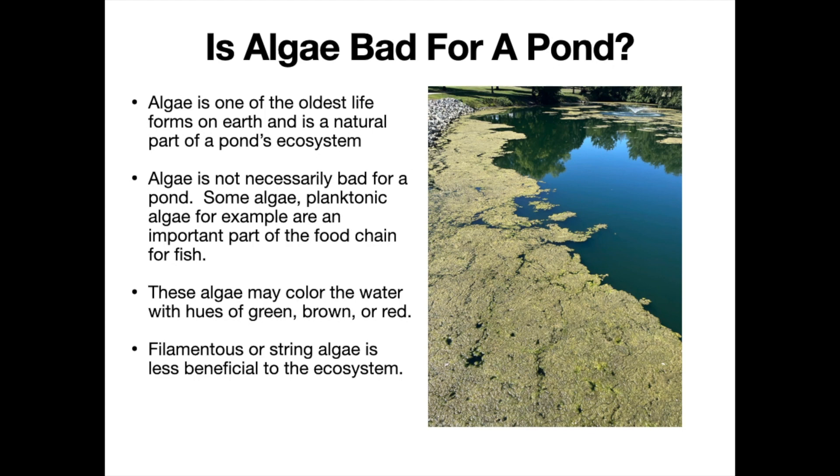Algae is actually extremely foundational to the development of a healthy pond. Planktonic algae in particular — these are single-cell algae — are an important part of the food chain. They feed on and are fed on by microorganisms and zooplankton, and these critters are actually fed on by fish.